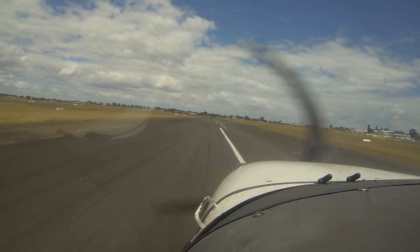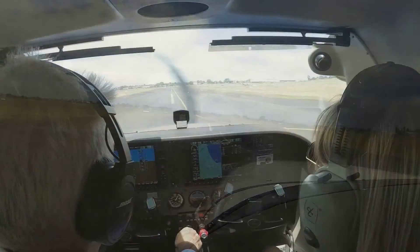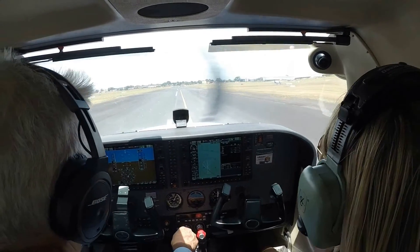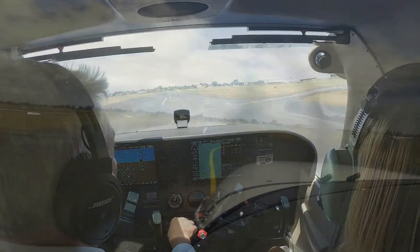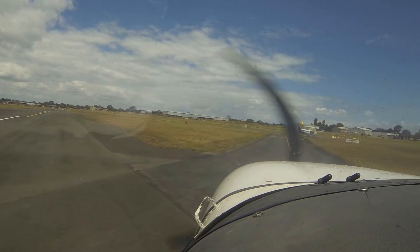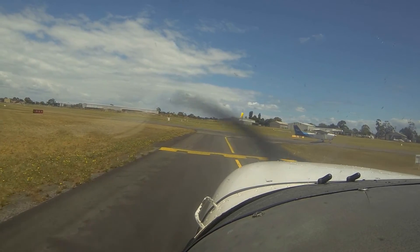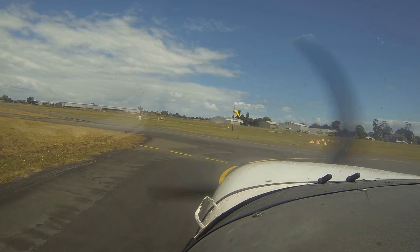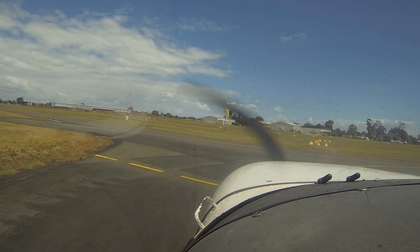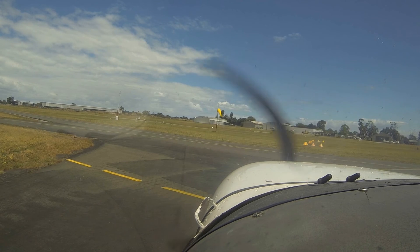Shudder, shudder — oh that's a bad shudder. Pull the weight off it a bit. Alpha 5. Moorabbin Ground, Bravo Sierra Victor on Alpha 5, request taxi to the open. Bravo Sierra Victor, Ground, taxi to the open. Bravo Sierra Victor.